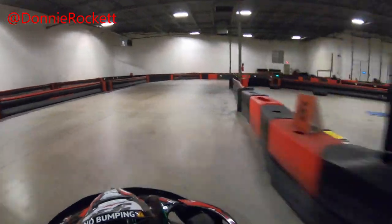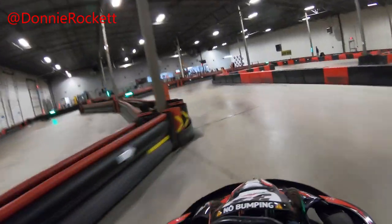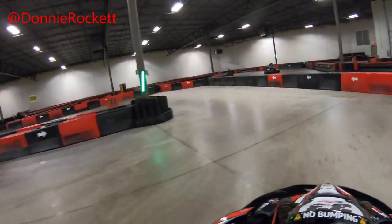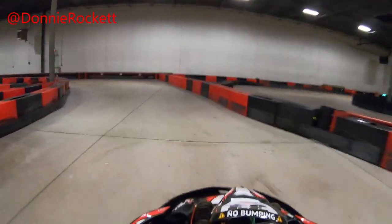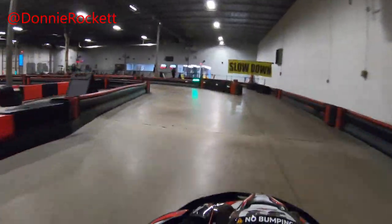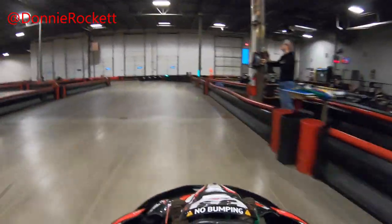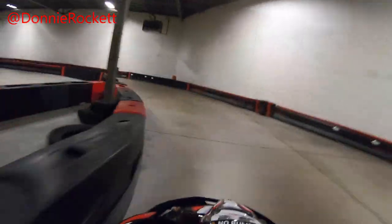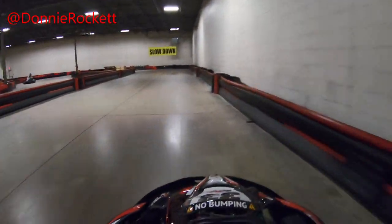I did a decent job of not blasting them too much, and they did a good job of being aware of their surroundings and not driving around as a complete roadblock. So as you can see, the layout has not changed from some of my earlier videos. I'm kind of glad — I like this layout. It's a lot of fun.